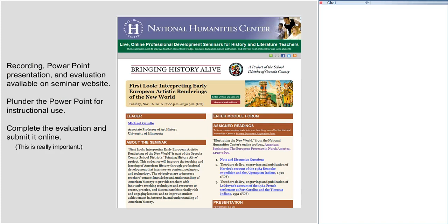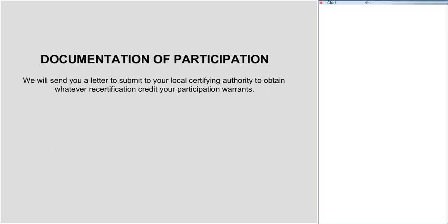You will also find the PowerPoint there — please feel free to use it however you wish for your own instructional purposes. You will also receive from us documentation of participation: a letter certifying that you've successfully participated in this seminar, which you can present to whatever local certifying authority there is in Osceola County to obtain whatever recertification credit your participation warrants.